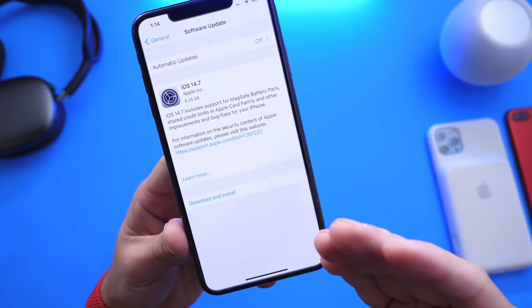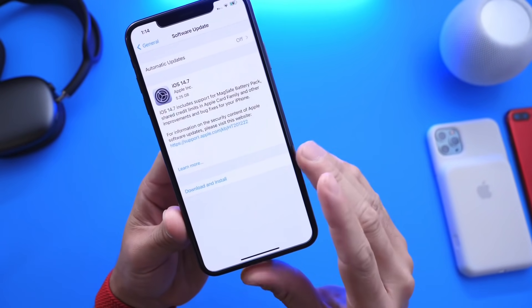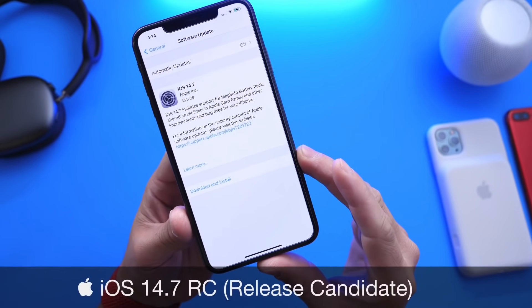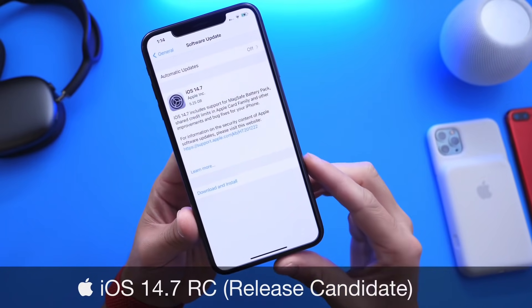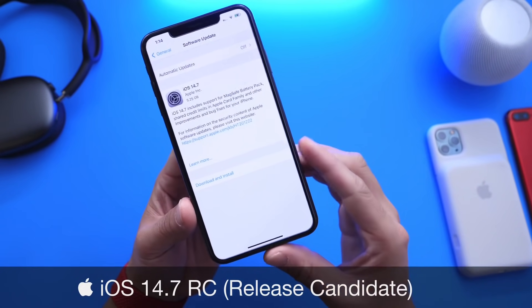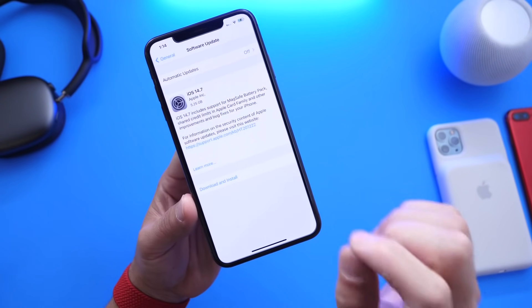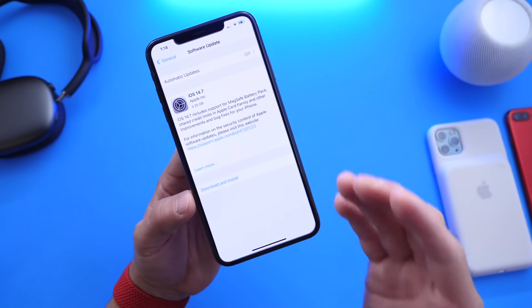Welcome back to the channel. iOS 14.7 is almost out for the general public. Today, Apple has officially released iOS 14.7 RC — release candidate — for registered developers, and Apple has hinted on when we can expect an official release for this software, which is less than a week from today. We'll get to some of the details here in just a few seconds.